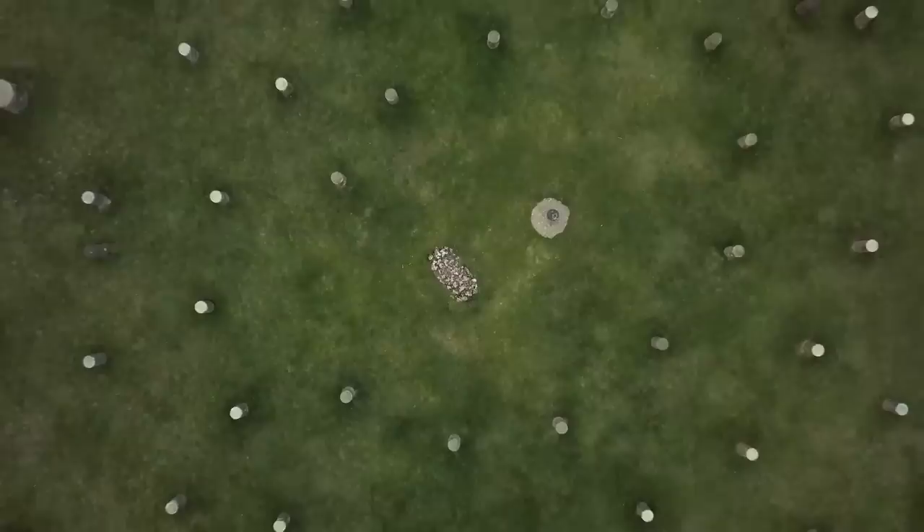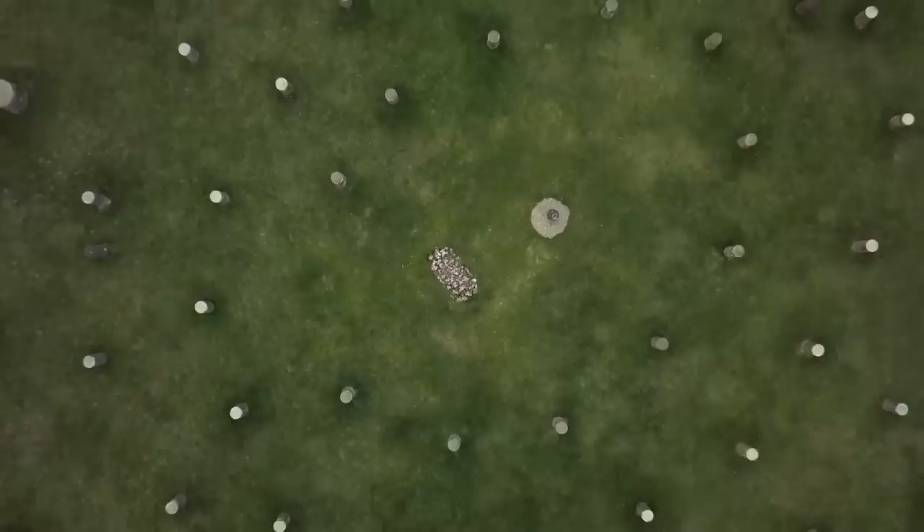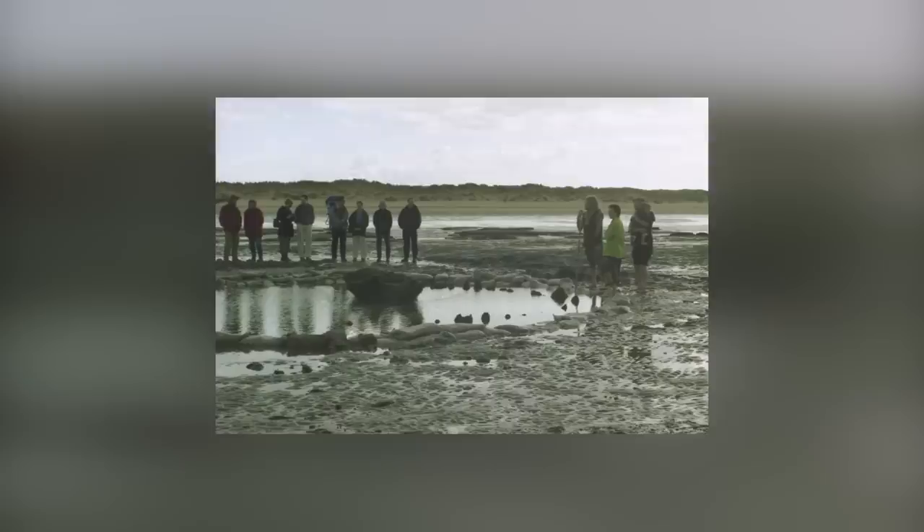The circle is now on public display at the Lynn Museum. The best guess of historians is that this was a burial site, but that's what they often say about structures they don't understand. From a clock to a calendar, it could have served any number of purposes.